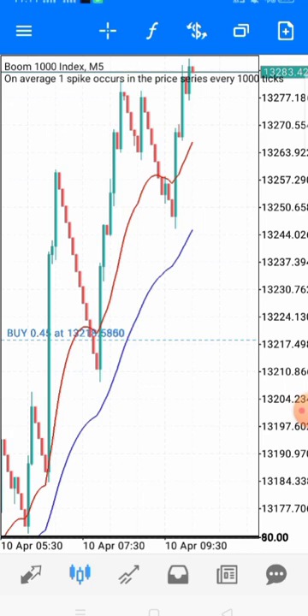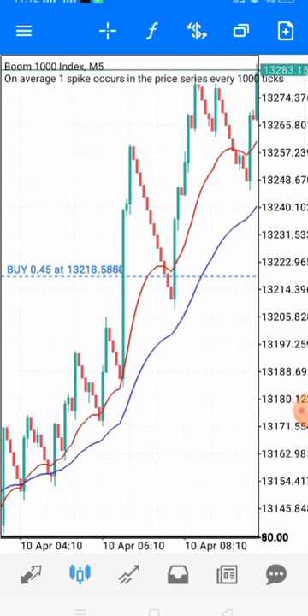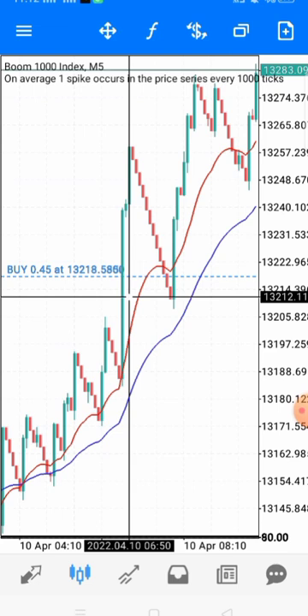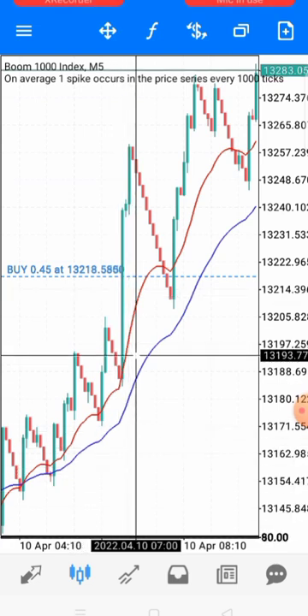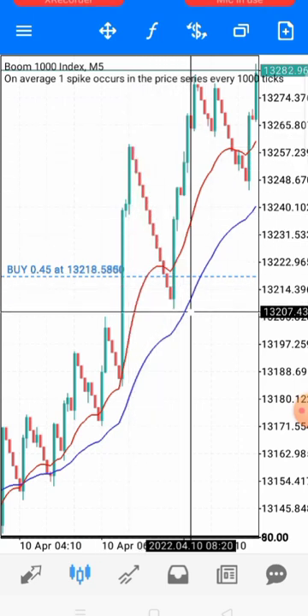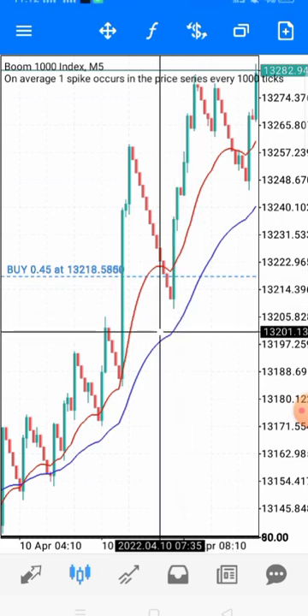Don't let anybody tell you to close out when you see more than seven candlesticks without a spike. Calculate your risk properly, know where to put your stop loss, and allow your trade to run. You might close out at a loss when you were supposed to make a lot of money. The strategy is simple: wait for price to break through and cross the moving averages, allow it to retest, then take your trade and place your stop loss below.